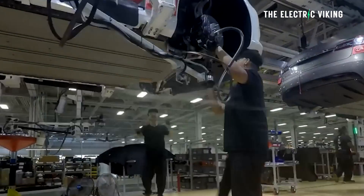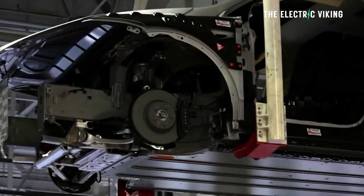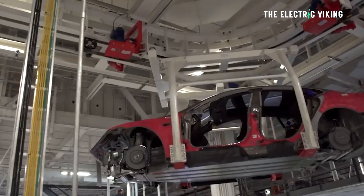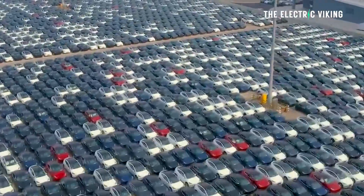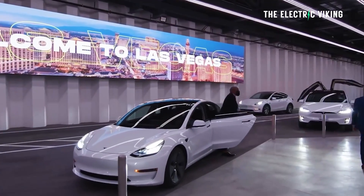You're watching The Electric Viking. This is really a video that's got nothing to do with electric cars — well, I guess it does loosely. It is an electric car factory on top, but this kind of stuff fascinates me.